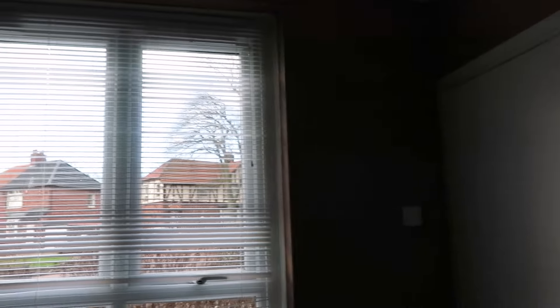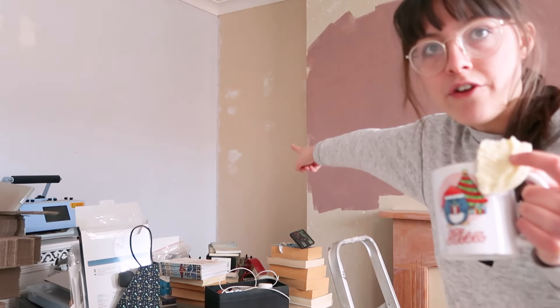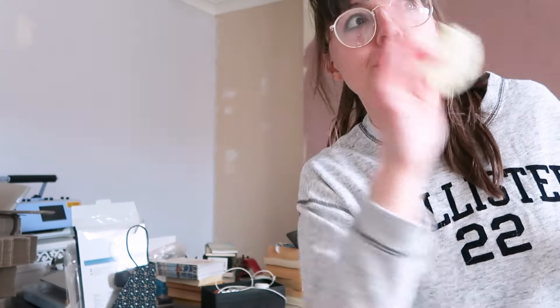I've fully done the wall where the window is and now I'm doing the fireplace. Then all I've got to do is that little alcove there. All I really wanted to get done today was these two walls because once my mum finishes work and I go out, she's going to do the other two. I already kind of started on the other wall because I did around the door frame as well. So it's been very good progress - obviously this is just the first coat, it's going to need another layer because it's very blotchy right now.